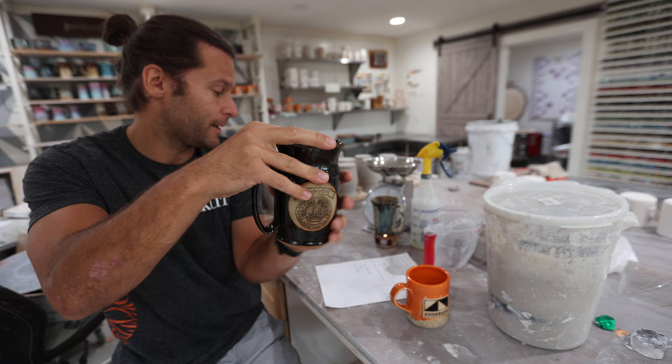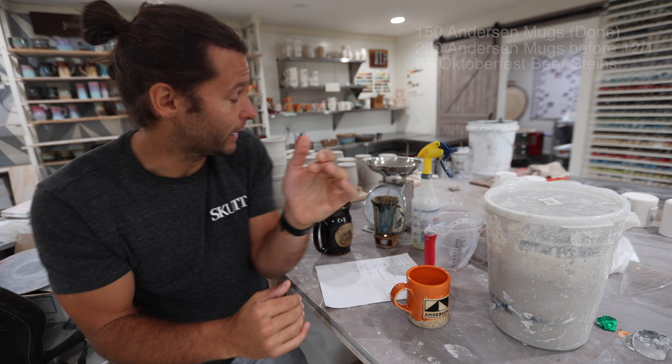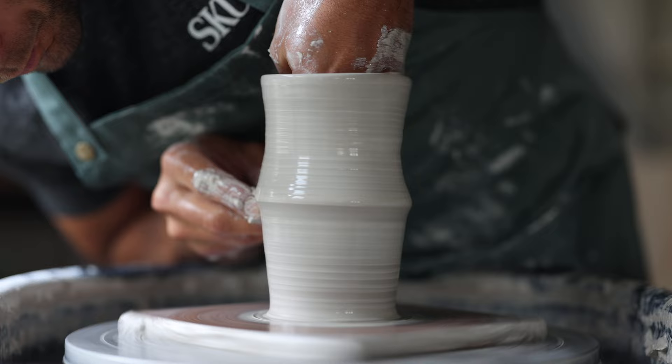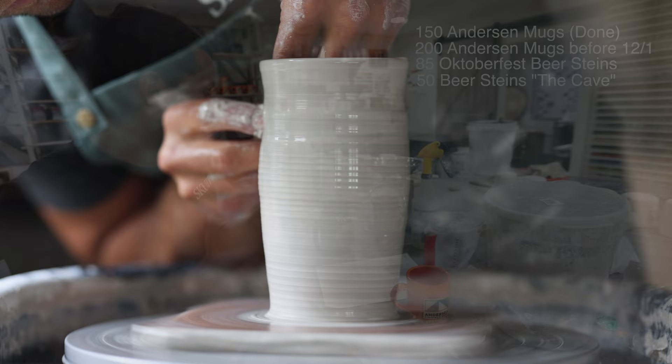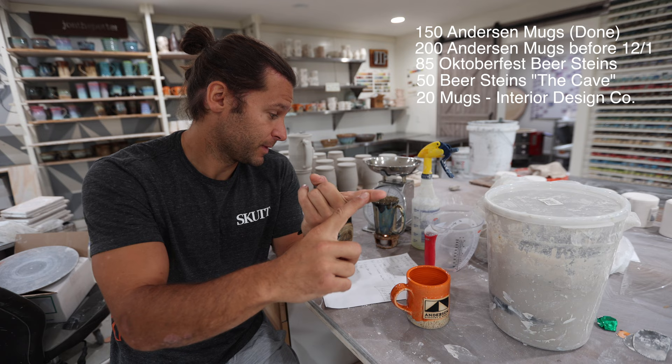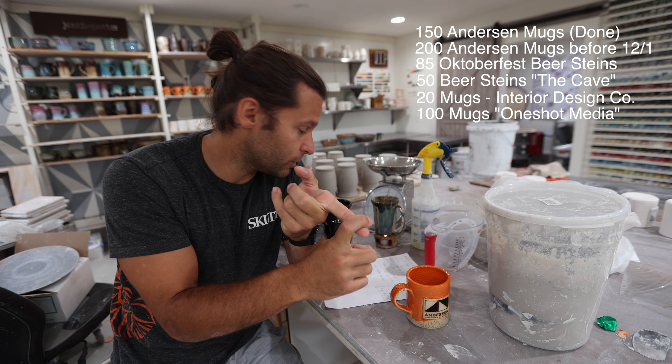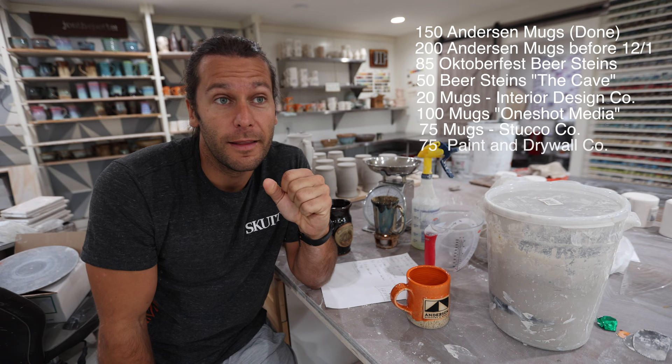For the rest of the year before Christmas I have quite a few mugs to make. The ones I'm working on today are beer steins for a local place called The Cave — those are due November 15th. Then I have 20 for an interior design company, a hundred of this mug for a friend's company One Shot Media, 75 for a stucco company, and another 75 for a paint and drywall company.